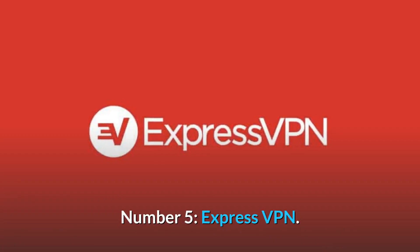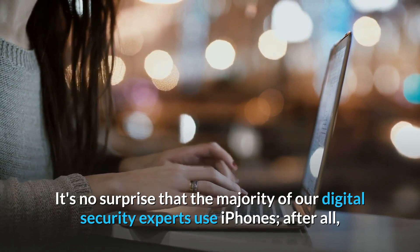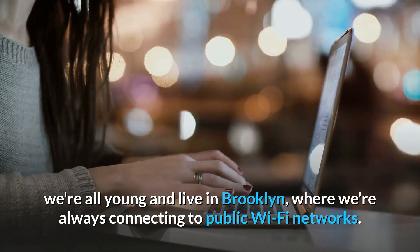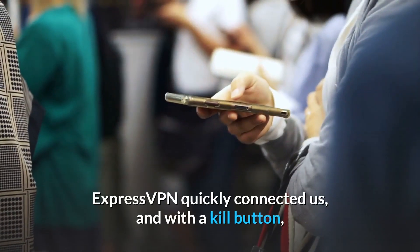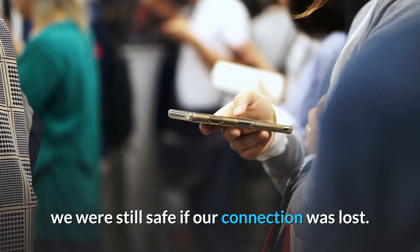Number 5: ExpressVPN. It's no surprise that the majority of our digital security experts use iPhones. After all, we're all young and live in Brooklyn, where we're always connecting to public Wi-Fi networks. ExpressVPN quickly connected us, and with a kill button, we were still safe if our connection was lost.